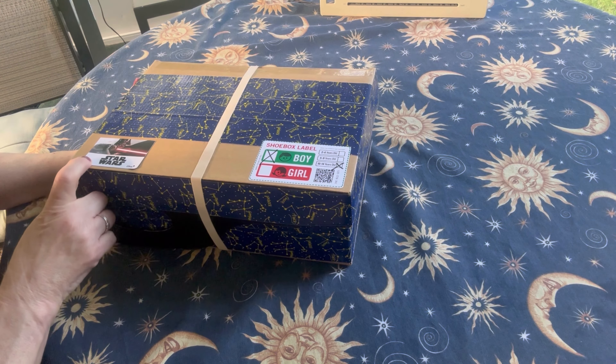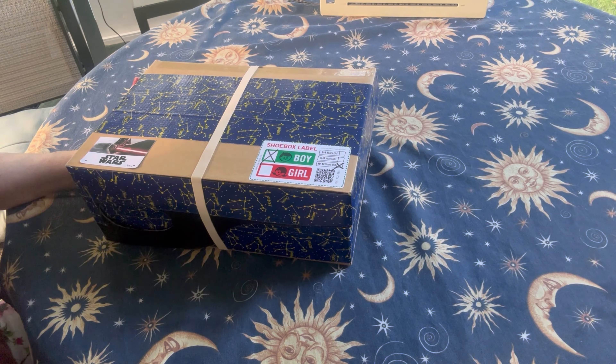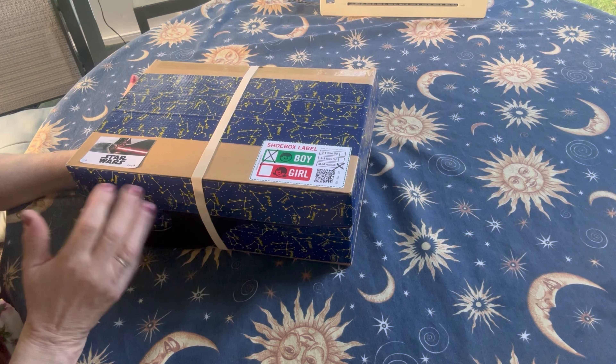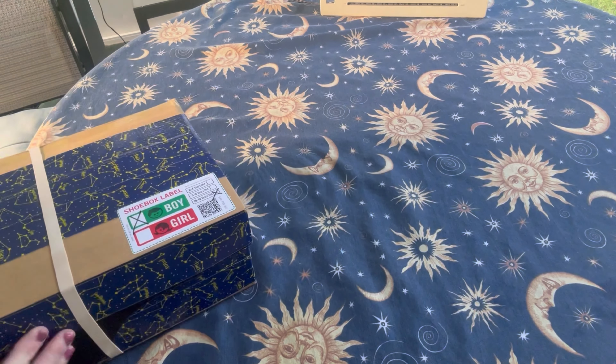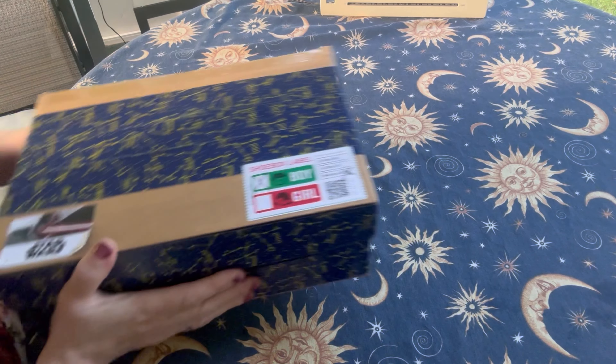I'd also like to thank my friend Trish — her channel is Bird Feed — because she gave me this larger box along with a few others. We traded; I gave her some boxes I had that she wanted, and she gave me some bigger boxes that she had. I love this box and I think the boy who receives it will love it too.